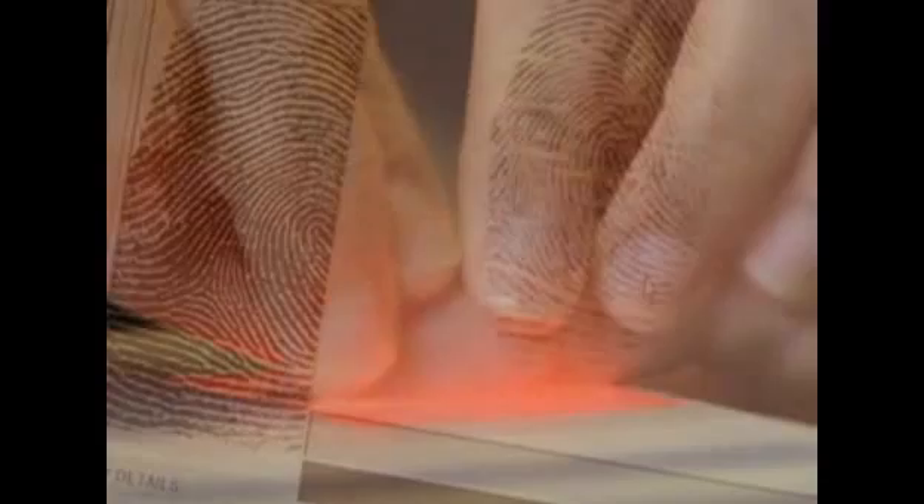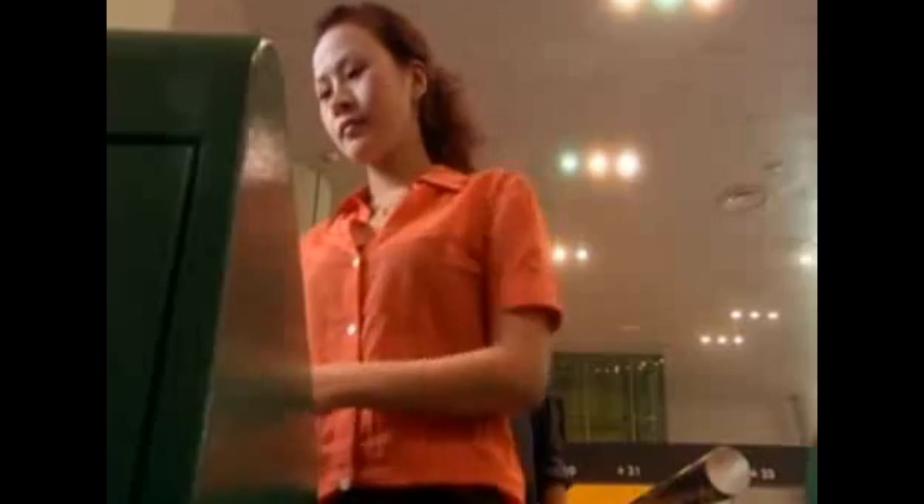Singapore already held a database of its citizens' fingerprints, and NEC was already a world leader in fingerprint identification technology. Together, they developed the Enhanced Immigration Automated Clearance System, which was both easy to use and fully automated.